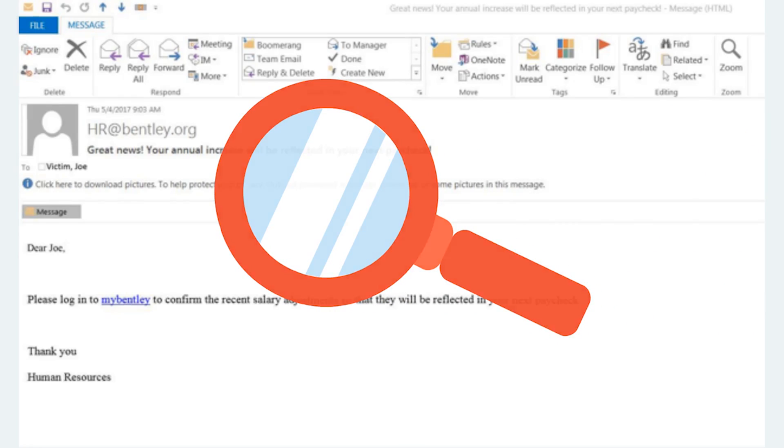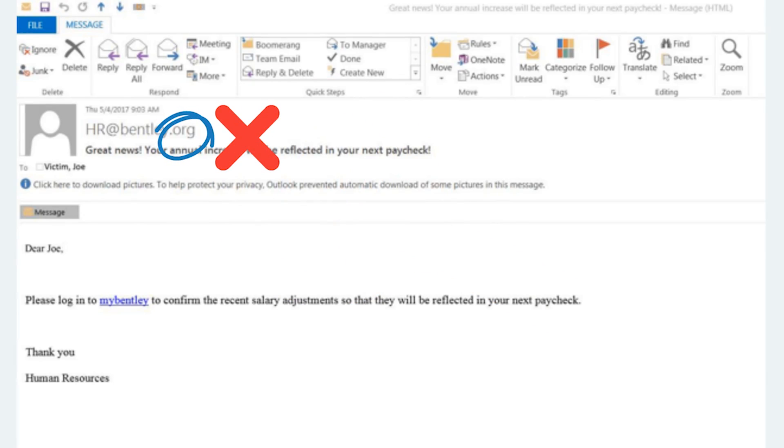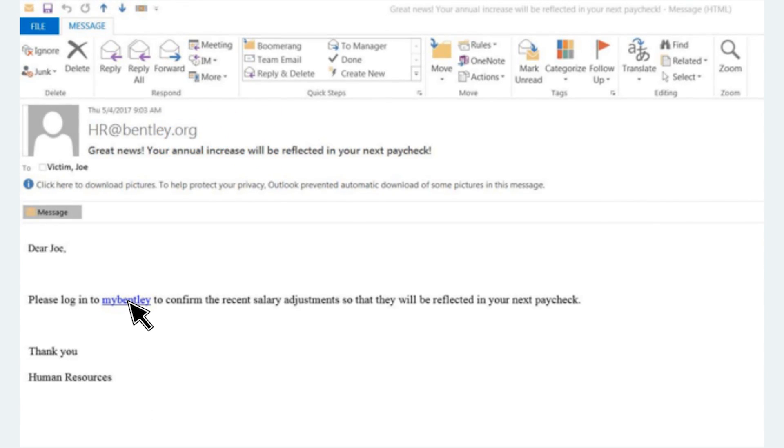The sender's email address is not an official Bentley email address. All communications from Bentley will come from an email address that ends in .edu. If you hovered over the links in the body of the email, you would have seen it was taking you to an unfamiliar, non-Bentley site. Remember, you should always hover before you click and see the destination of the link before you click through.